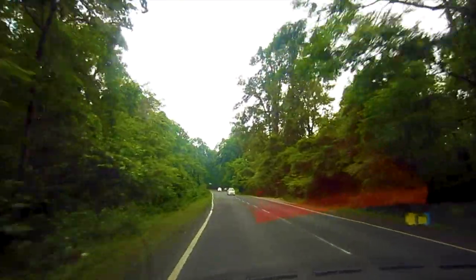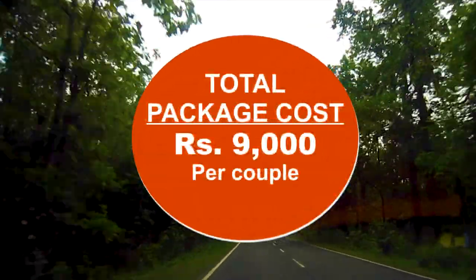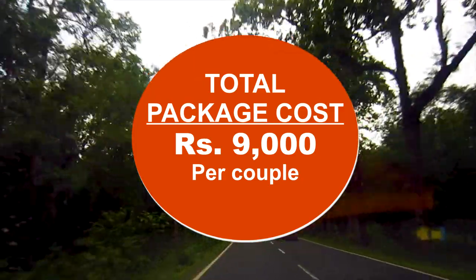On Day 3, head back to New Jalpaiguri for departure. The total package will cost around Rs 9,000 per couple. You may check the suggested video for our detailed Gangtok tour plan.